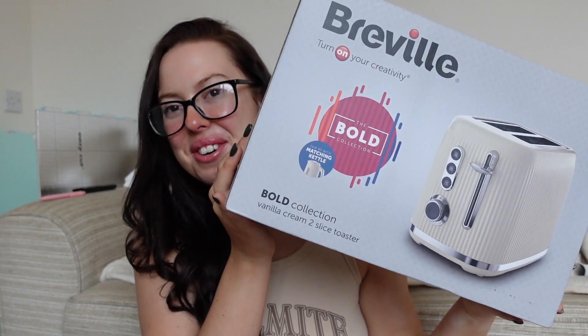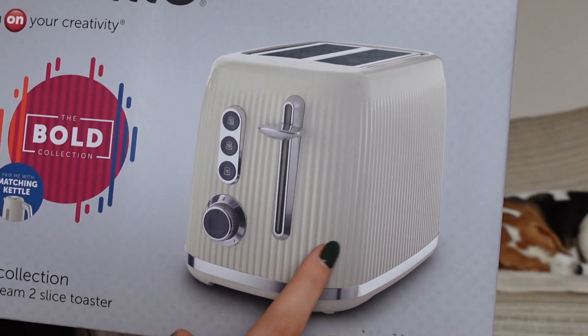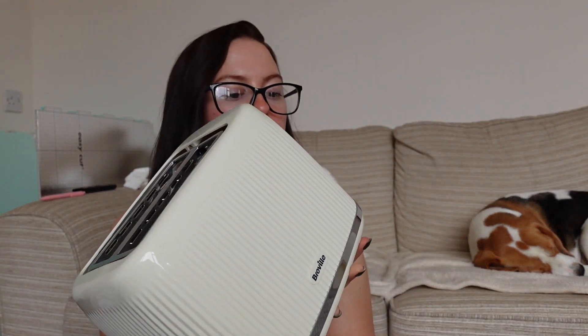We have a toaster! I just never thought there would be a day where I'd be sat doing a little unboxing of kitchen appliances and being this excited about it, but here we are. This is the one we've gone for - it's cream and I got it because I really liked the rib effect on it. We will be in time doing a complete transformation of our kitchen as well - it's all going to be ripped out and redone - so I thought I'd get what we actually want for the kitchen when that's all done.